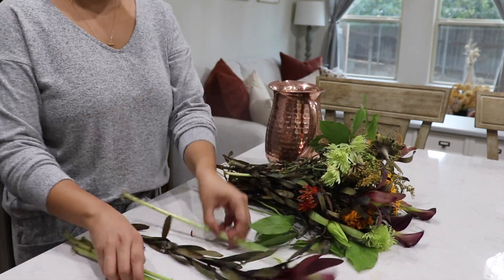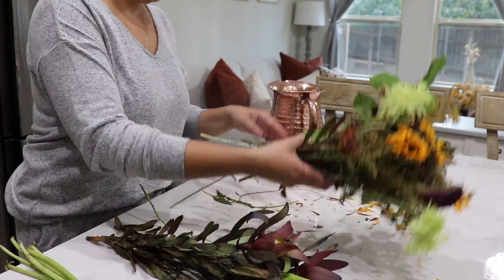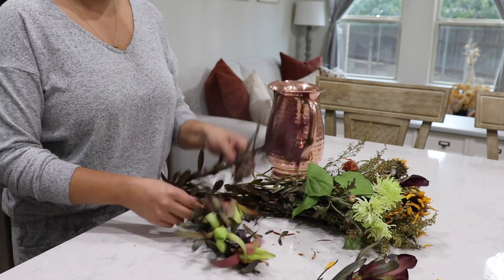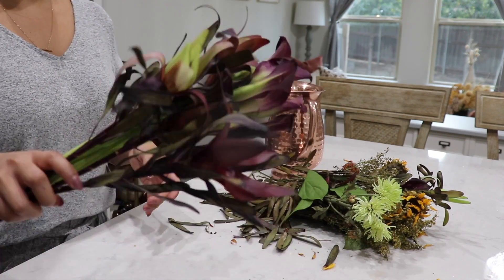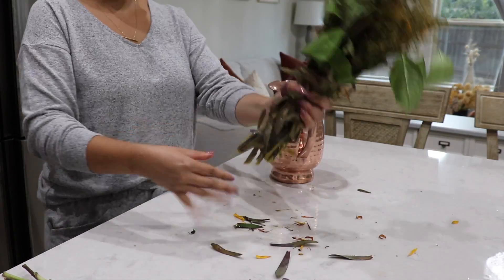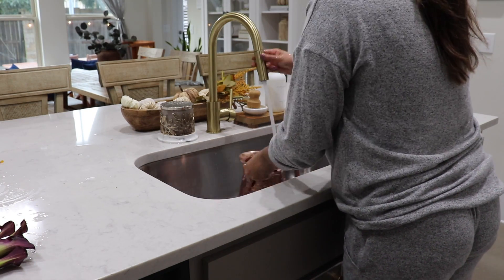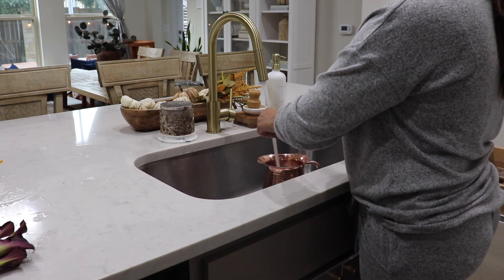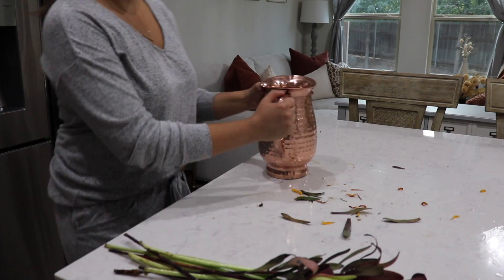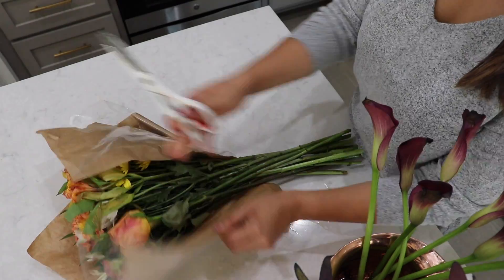I actually already had some fresh flowers in this copper pitcher, but they were pretty much dead except for some that were still alive. So I'm going to keep those and add them to the flowers that I got, then throw the rest away. This copper pitcher is from Hobby Lobby and I really like it. I think it's perfect for fall and just looks really pretty with fall colored flowers.